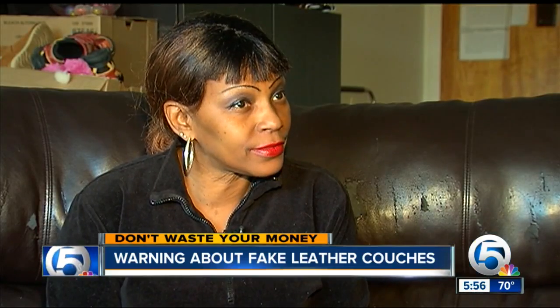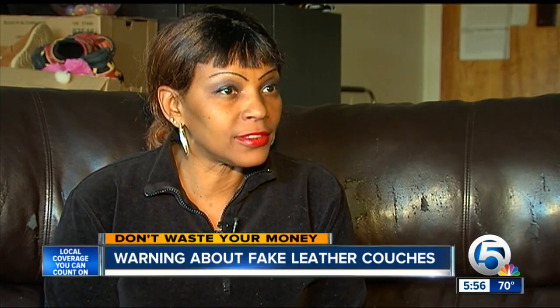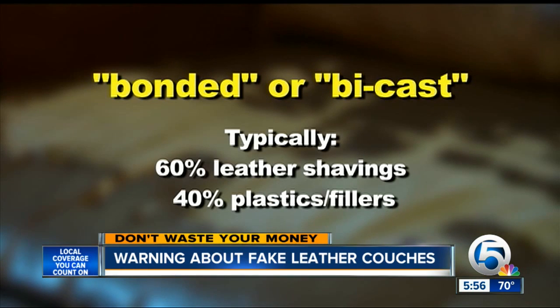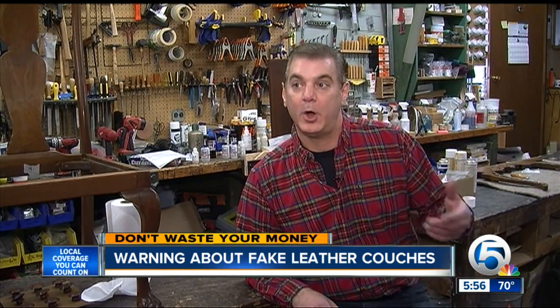They told me that this was real leather when I bought it. But it was really bonded or by-cast leather — typically 60% leather shavings, 40% plastics. The FTC says stores should not call it real leather. By-cast leather is to genuine leather what veneered particle board is to solid hardwood.